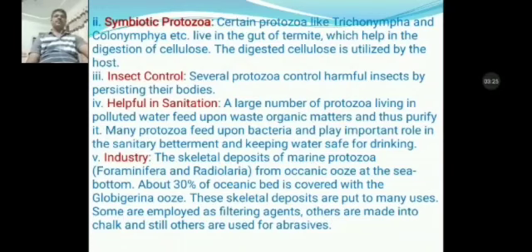The skeletal deposits of marine protozoans such as Foraminifera and Radiolaria form the oceanic ooze at the sea bottom. About 30% of the oceanic bed is covered with Globigerina ooze. These skeletal deposits are put to many uses. Some are employed as filtering agents, others are made into chalk and abrasive materials.